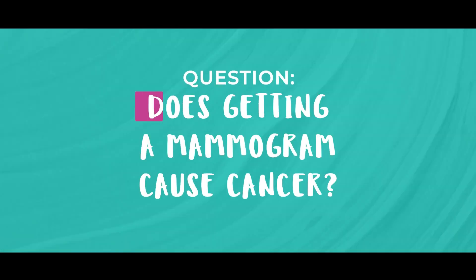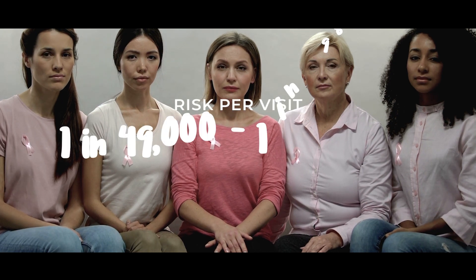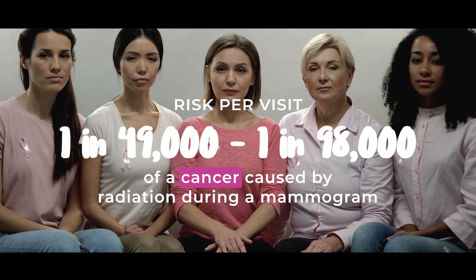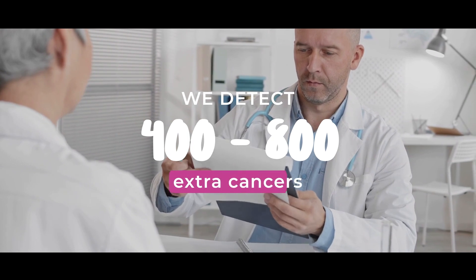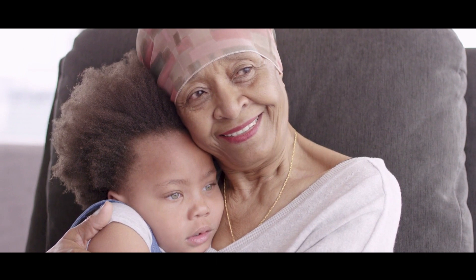Number five: does getting a mammogram cause cancer? Mammograms are actually very safe. According to Public Health England, the risk of a cancer caused by radiation is between 1 in 49,000 to 1 in 98,000 per visit. In the NHS breast screening program, it is estimated that for every cancer that is caused by radiation, we detect about 400 to 800 extra cancers. Studies have shown that the benefits of having a mammogram outweigh the risks of radiation exposure for most women. In fact, having a mammogram is the single most effective way of detecting breast cancer early.